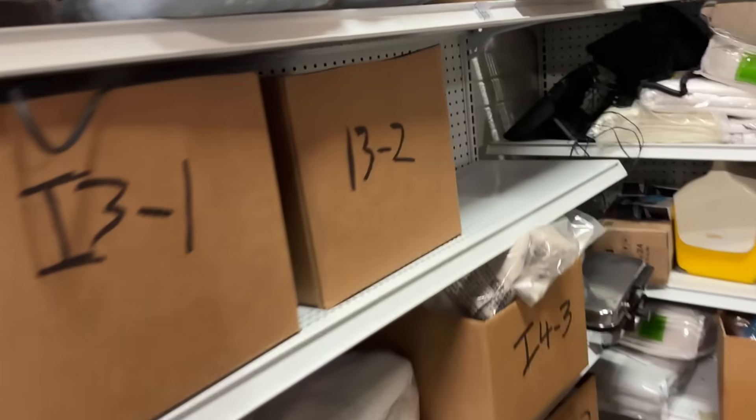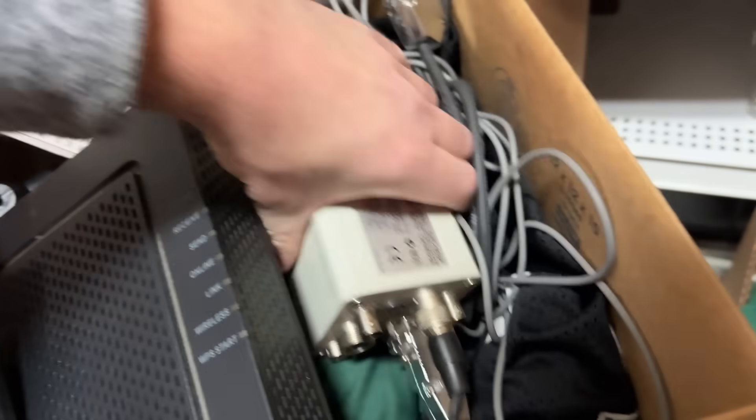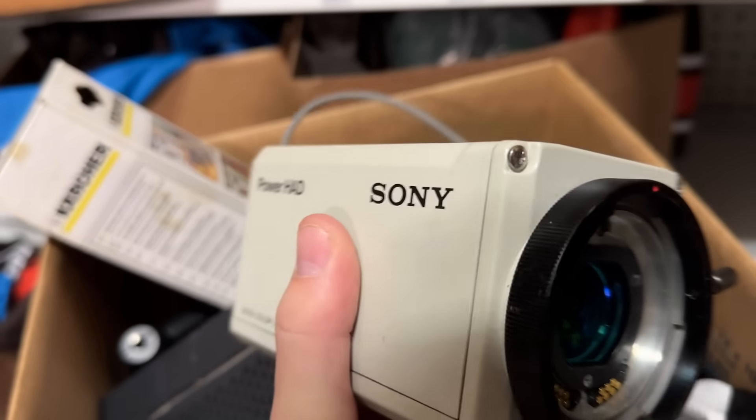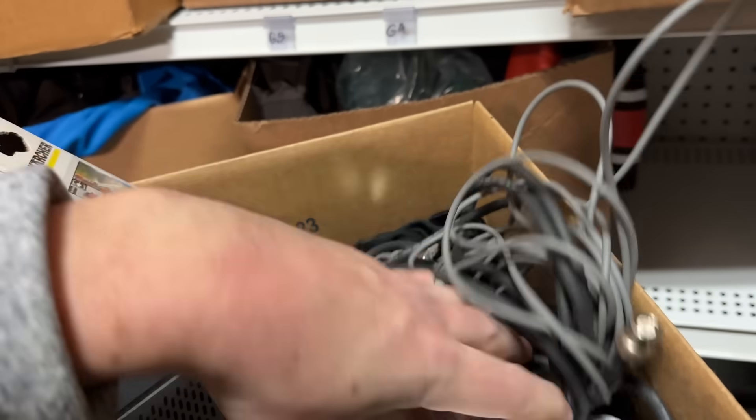Another $2 purchase — I just looked it up, it's in here. This box is heavy. Right here is a Sony security camera — it's a very fancy one. We listed it for $350. It is missing the lens, but it only cost me $2.